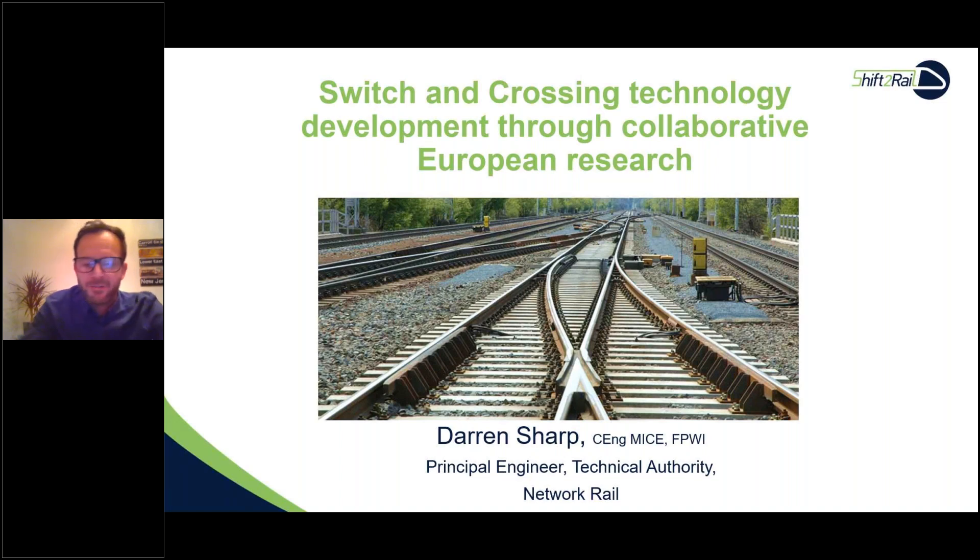This paper discusses research we've been doing within the S&C area, part of the European research, mainly through collaboration with universities — some from the UK and others — and also some partnerships with suppliers involved with InTrack One and Two.